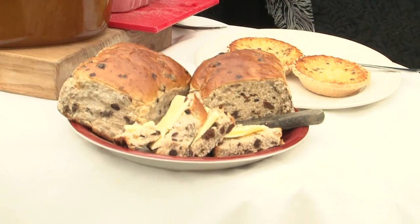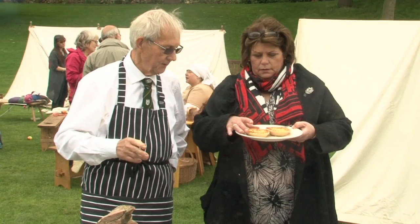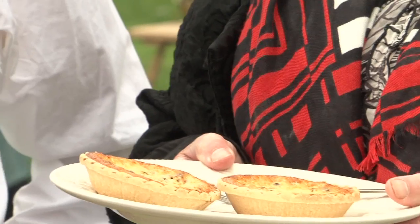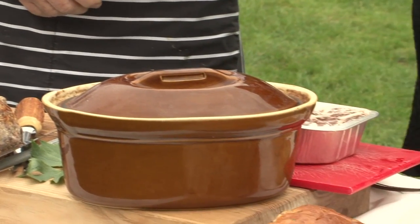So the final Lincolnshire tradition is a curd tart. Most farms had at least one cow and would produce milk, cream and butter. A byproduct of butter making was buttermilk — if you added that back to milk it would curdle the milk proteins, giving you a curd cheese. Put it in a shortcrust pastry case and bake it, and that's another tea time treat. Thank you Eric for showing us Lincolnshire's food heritage.